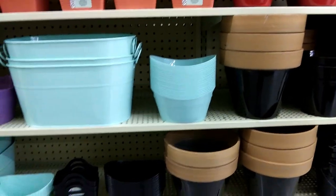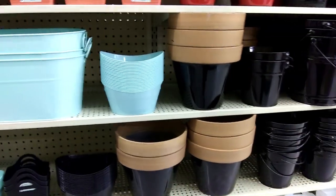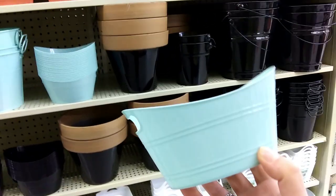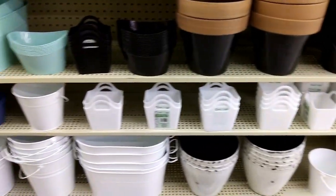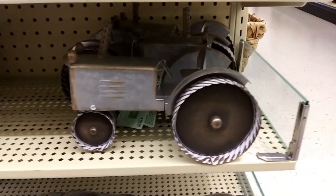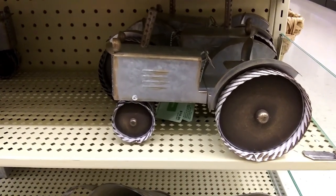These little things here — you can actually take one of these and make it into like a Nuimo tub. I think that would be really cute. Unfortunately, they don't have any of this in the white, which would be perfect, so I'm gonna get this one instead. This little tractor is adorable. How cute would your Nuimos be riding on that tractor?